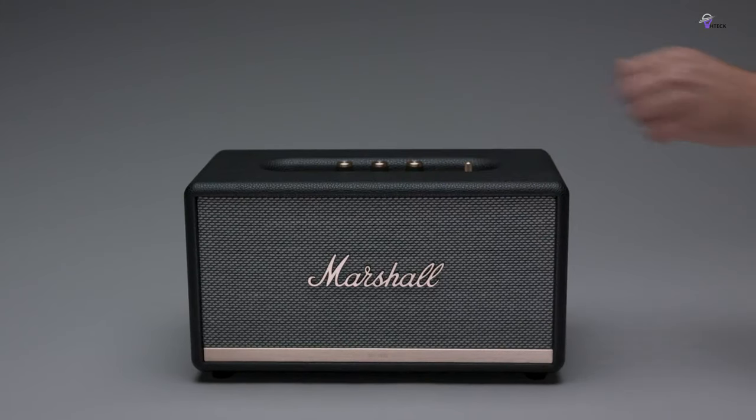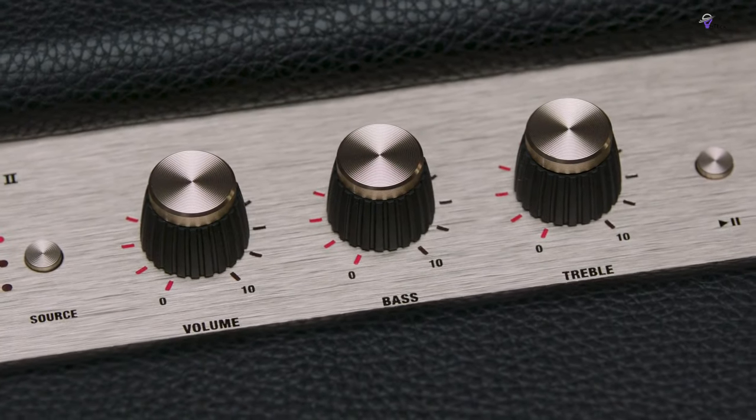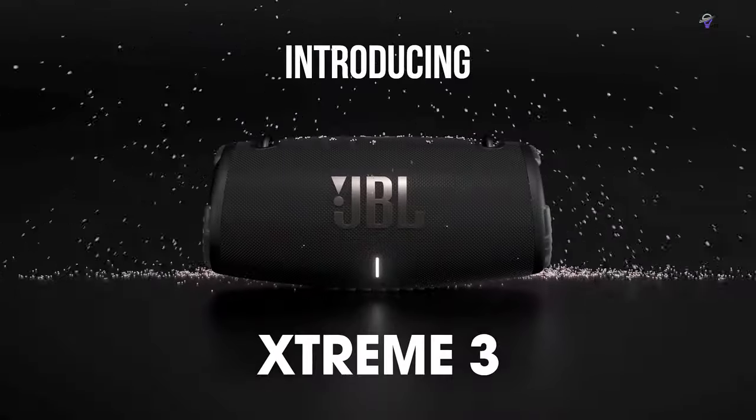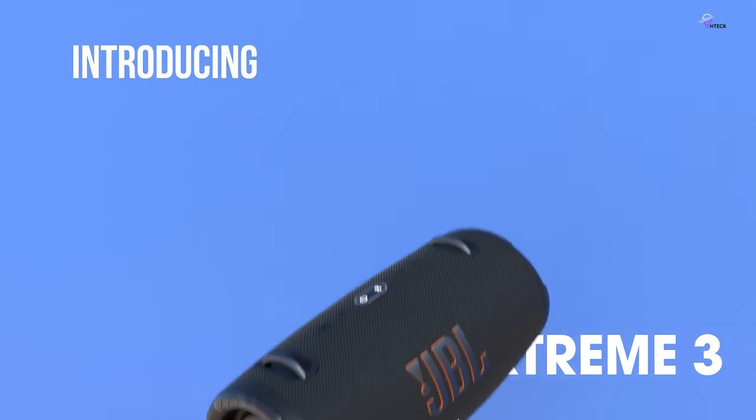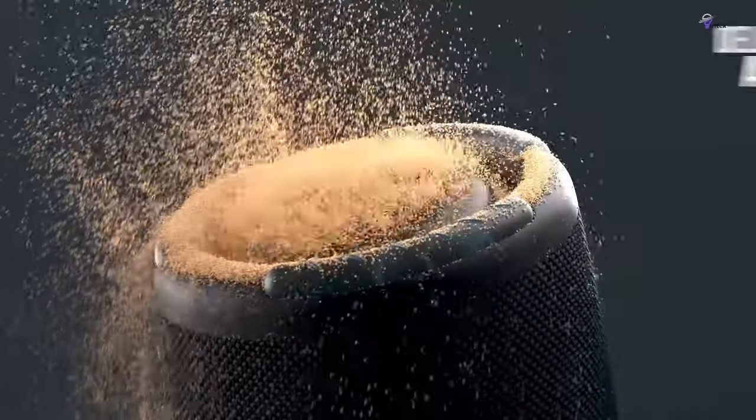There you have it — the absolute best Bluetooth speakers. If this video resonates with you, don't hesitate to hit the thumbs up button. If you have a burning question, an idea for our next review, or just want to chat, drop a comment below. We value your insights and are always eager to engage in conversation.